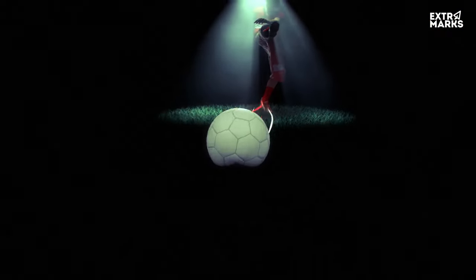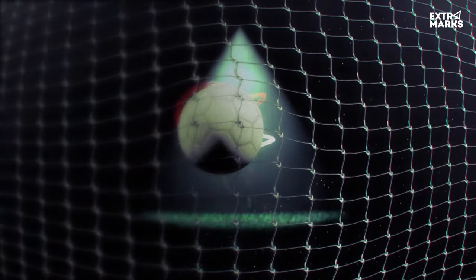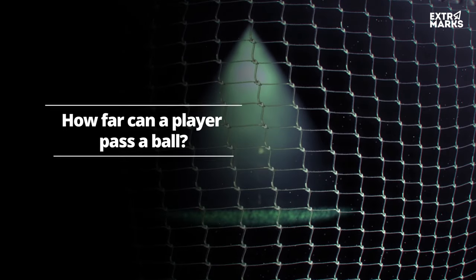After a player is relieved of his pain, he can kick, shoot and pass a ball to the best of his ability. Do you know how far a player can pass a ball? Watch out for our next episode!